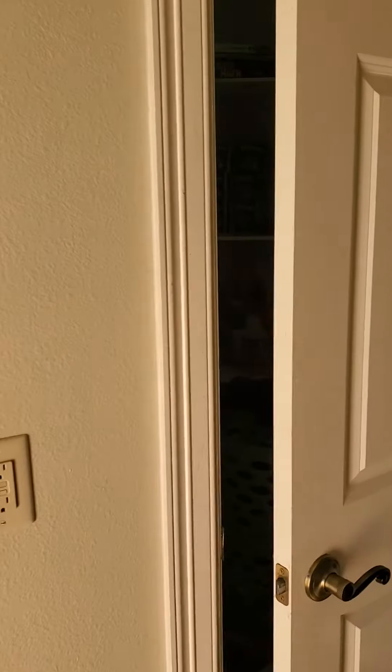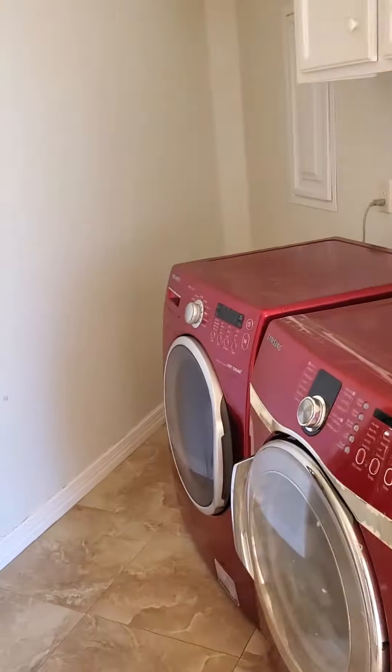Looking for the garage coming from the house back into a large storage closet, with both panel boxes inside. Washer and dryer area.